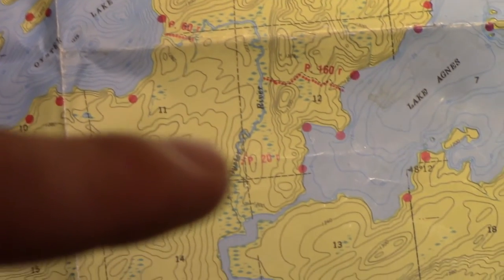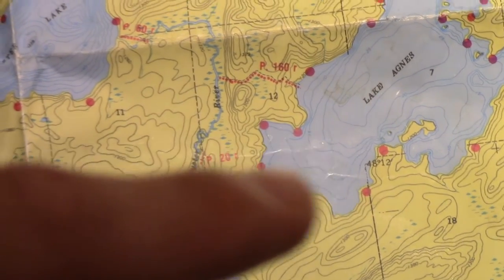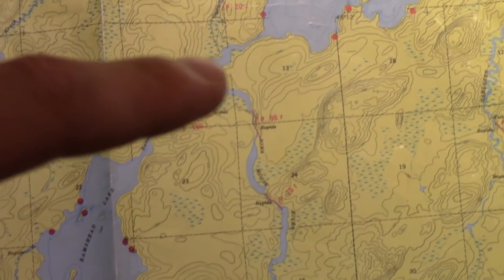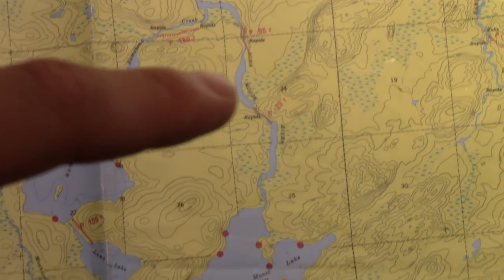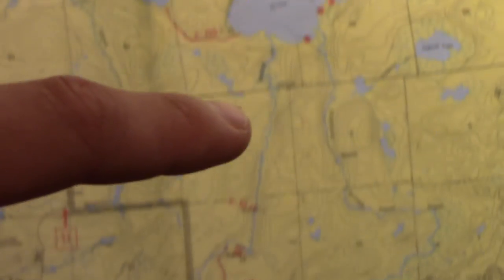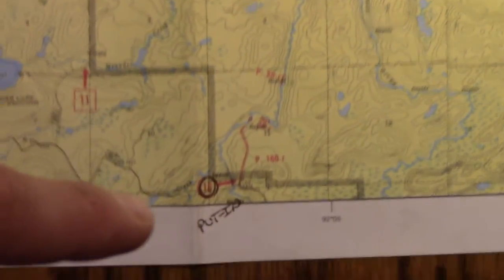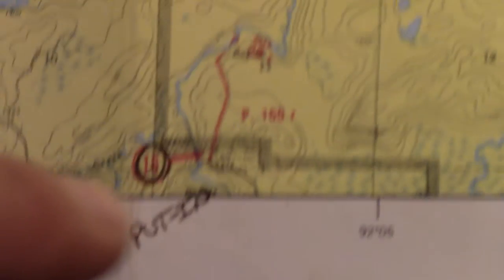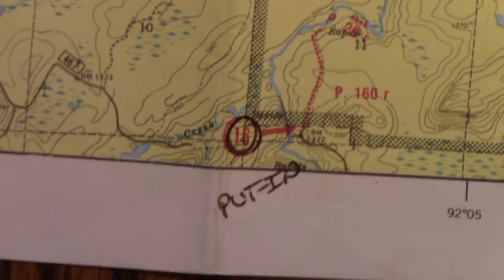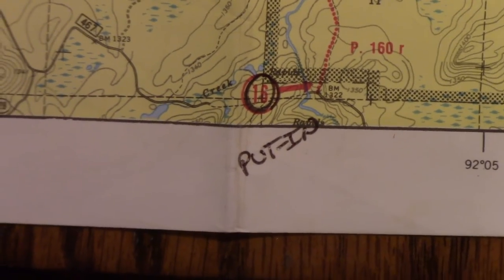We're going to head down the Oyster River and maybe stay our fifth night at Lake Agnes. Then paddle through the Neenamuse River into Neenamuse Lake and follow that all the way out to exit point 16 — which is actually where we put in on the very first trip I ever went on with my dad and brother, but this time we're exiting there.